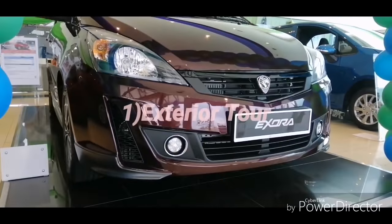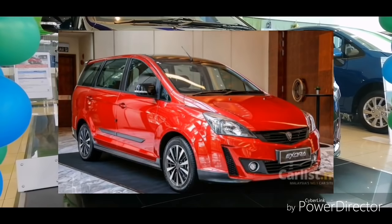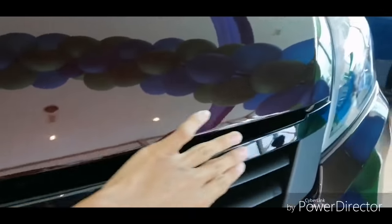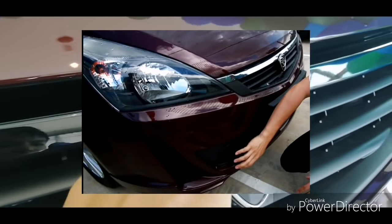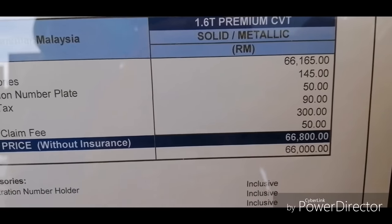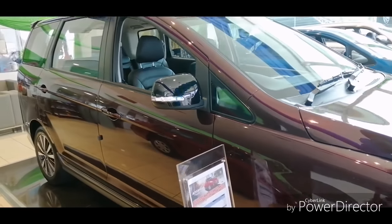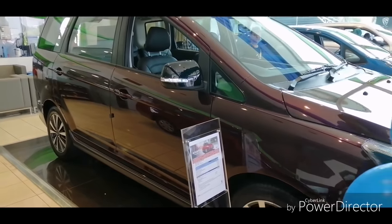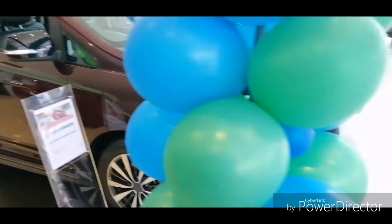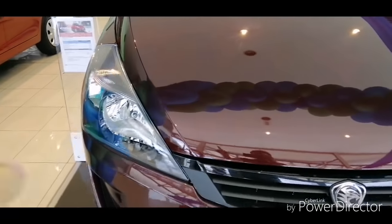When you look at the front, this is exactly the same as the more recent update in the 2018 model. You get this LED DRL with the chrome lineup and a gloss black panel, while the Executive gets chrome together with this 3D Proton badge. This Premium spec costs around 66,800 ringgit while the Executive costs about 59,800. In the C-segment MPV class, these prices are really attractive because you get a bigger car while paying less.